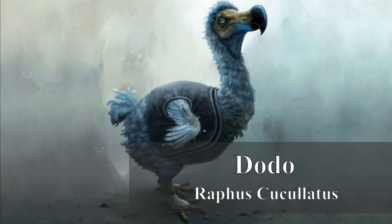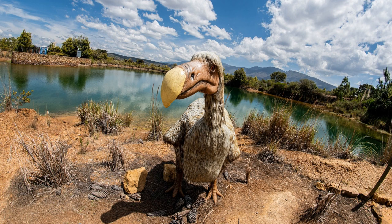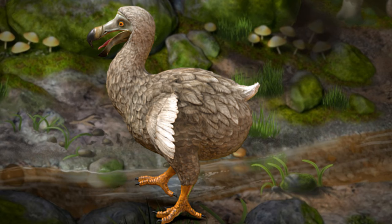4. Dodo (Raphus cucullatus). The Dodo, a flightless bird native to Mauritius, became extinct in the late 17th century. It had a unique appearance, with a plump body, large beak, and small wings.